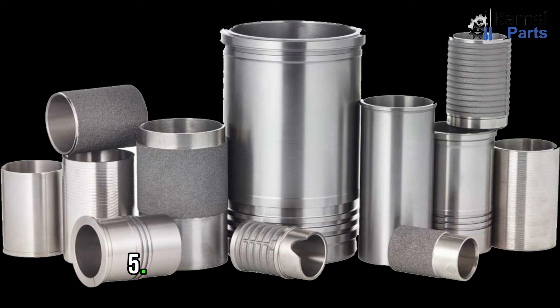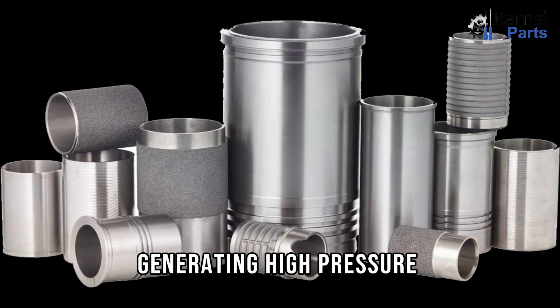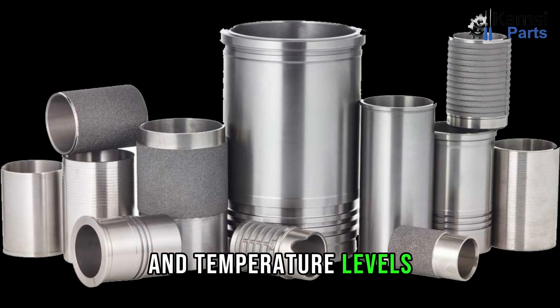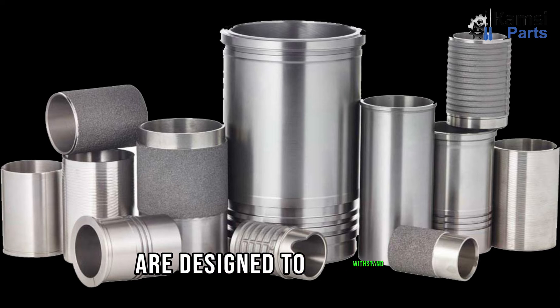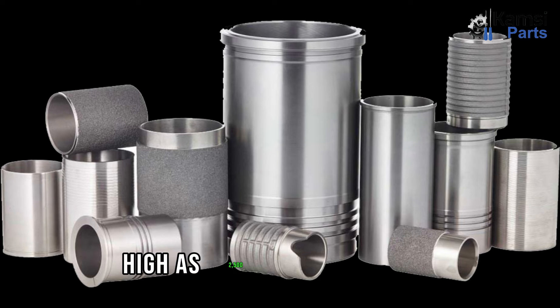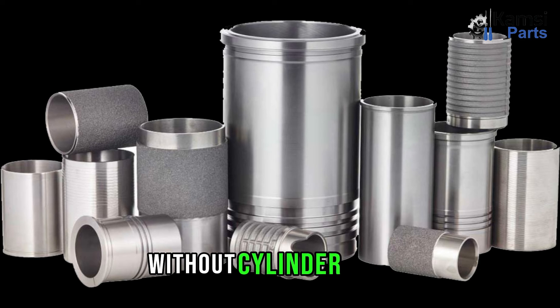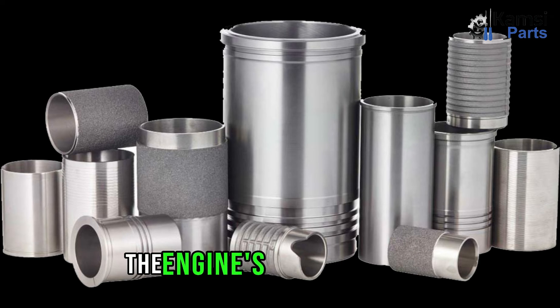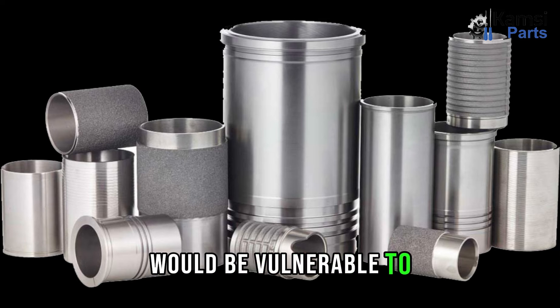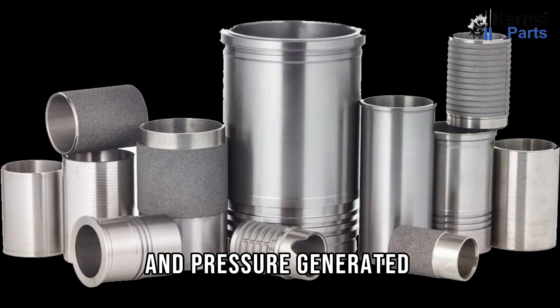The fifth function is withstanding combustion. Internal combustion engines operate under extreme conditions, generating high pressure and temperature levels. Cylinder liners are designed to withstand these harsh conditions, enduring temperatures as high as 1500 degrees Celsius and pressures of up to 25 bars. Without cylinder liners, the engine cylinder block would be vulnerable to damage caused by the intense heat and pressure generated during combustion.